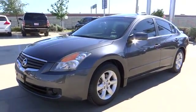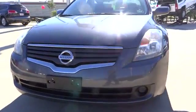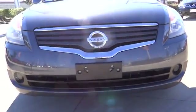The 2007 Altima. The Nissan Altima offers advanced features to make life easier, including push button ignition, which comes standard.